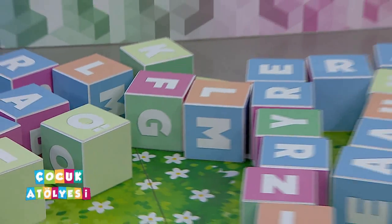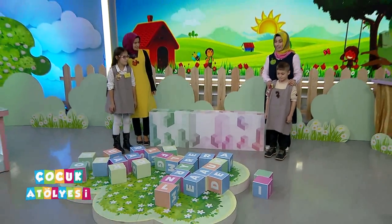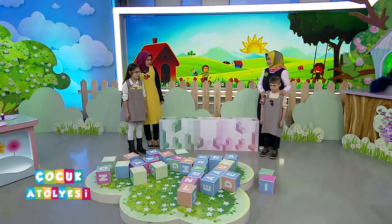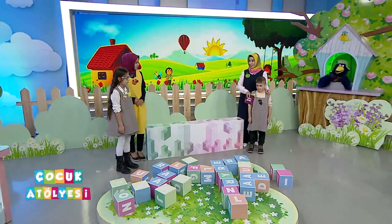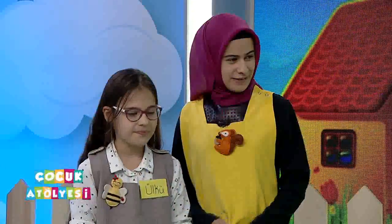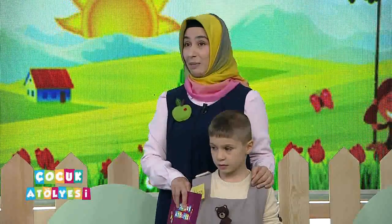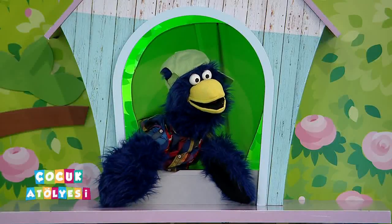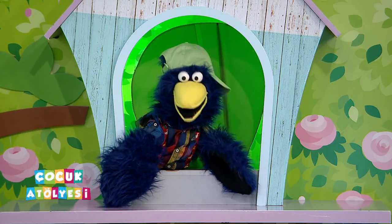Şimdi Nazmi ve Ülkü'yle yarışacağız, Merve öğretmenimizle beraber. Ülkü ve Nazmi, hızlı olmanız gerekecek ki diğer masaya geçebilelim. Yine aynı atasözümüzü oluşturacağız, yine küplerle bakalım ne kadar zamanda tamamlayacağız. Az önceki grubumuz bir dakika altı saniye yapmıştı. Hadi sayalım: bir, iki, üç.